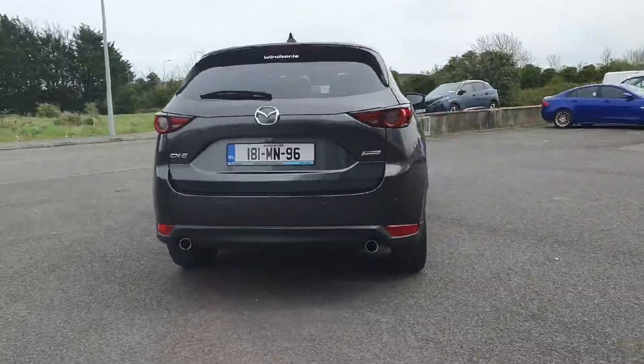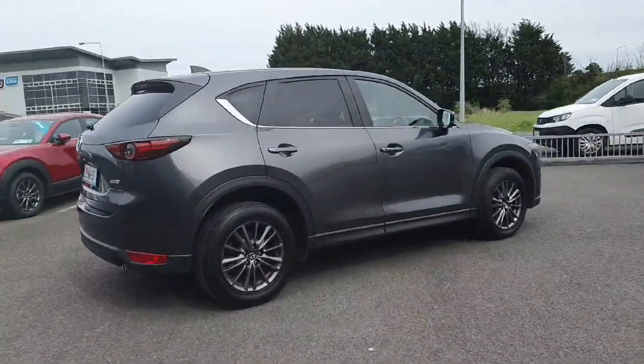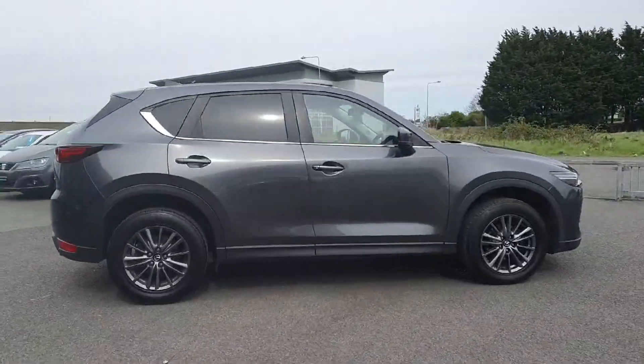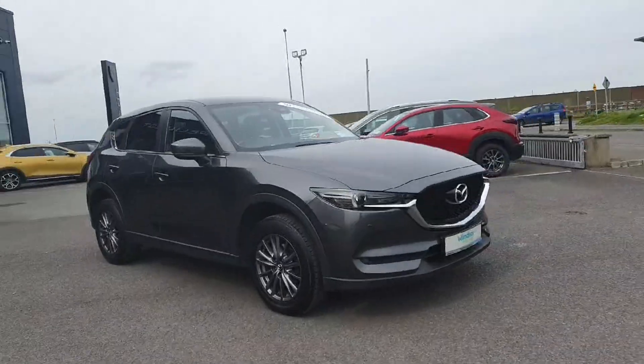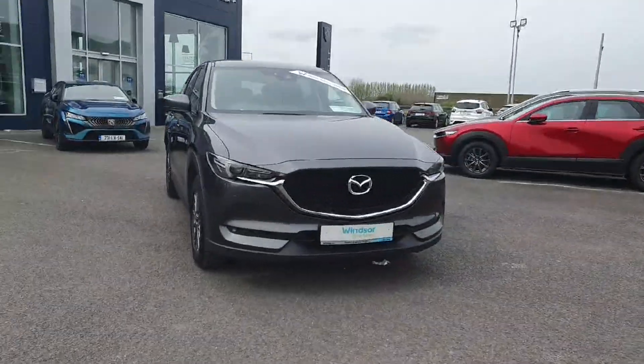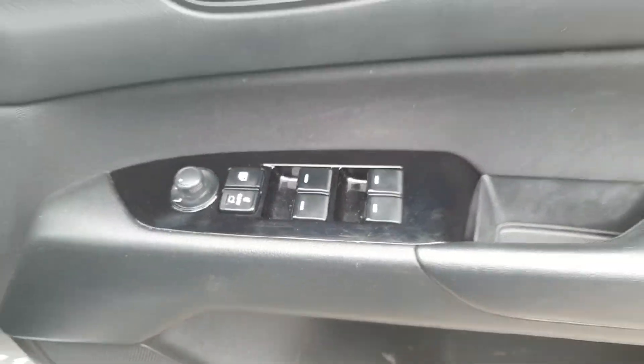Each Windsor Certified vehicle undergoes a rigorous 149 point car health check and receives a full service at the same time, which means you get a vehicle in tip-top shape. Thanks to our unique service plans, you can be certain that genuine parts will be used to keep your vehicle on the road for longer.